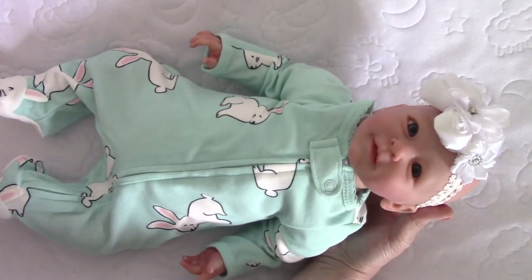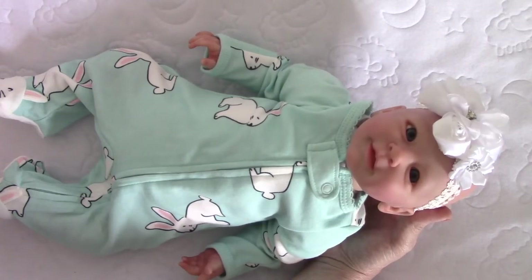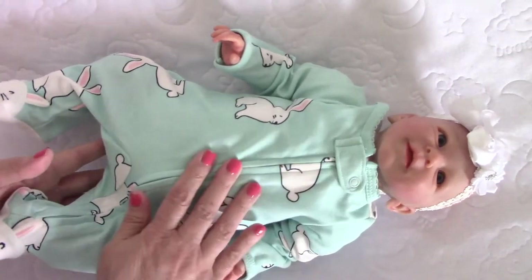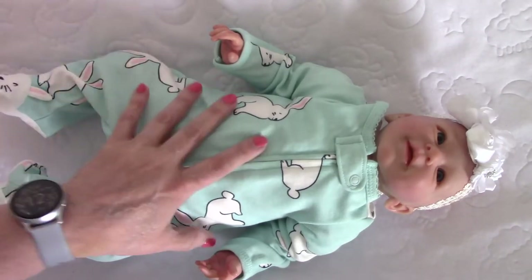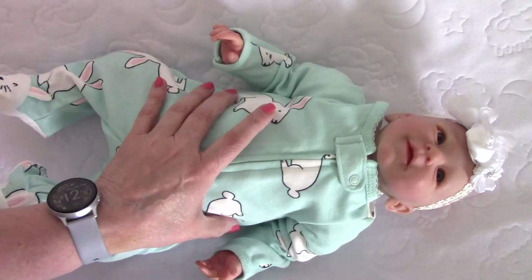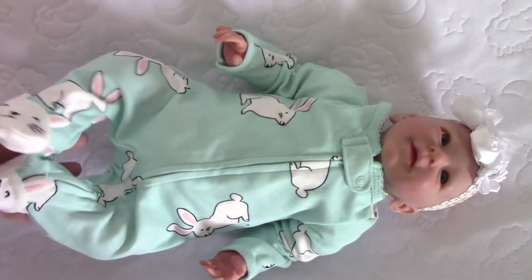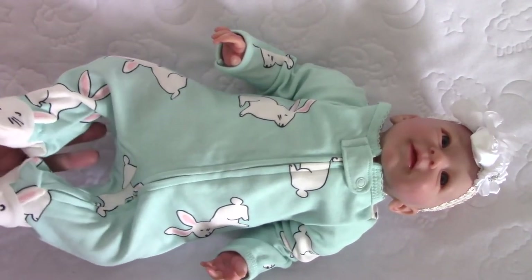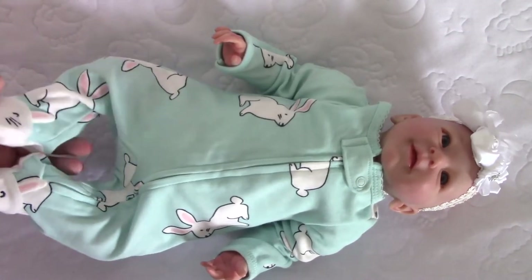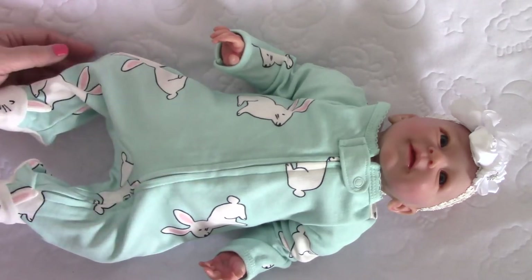My mom didn't have Alzheimer's, thank goodness, but she did have dementia, so she didn't know the baby wasn't real. She treated her like she was real — talking to her, kissing her, all sorts of things. It's bittersweet: I don't have my mom, but I do have this doll, and she takes me back to my mom every single time I see her. This doll will never leave my collection — she was my mom's baby.